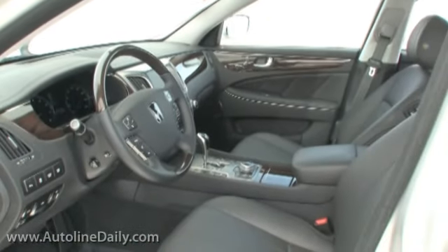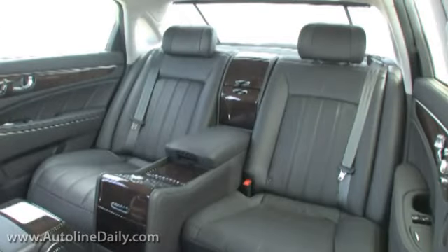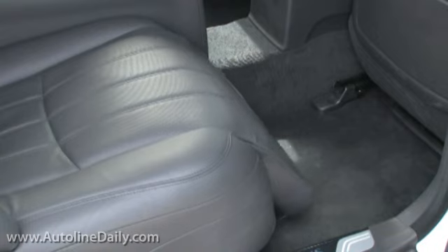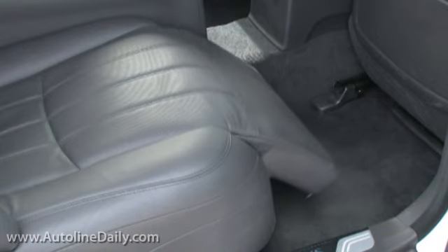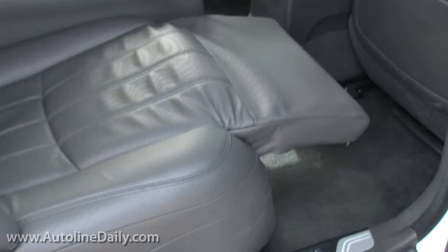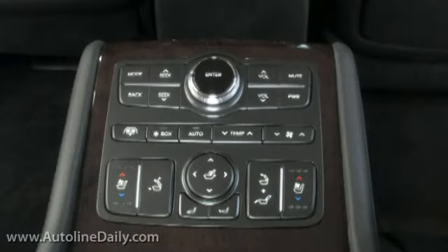If the front seats are nice, the rear ones are thrones. They're more adjustable than a living room recliner, and the leg room can put private jets to shame. And that's really what this car is all about — it's designed for wealthy buyers to get chauffeured around in. That's not to say it's an unenjoyable drive, because it's not.